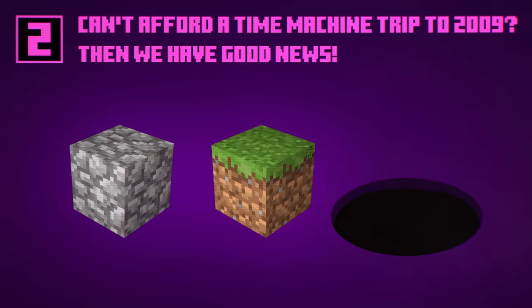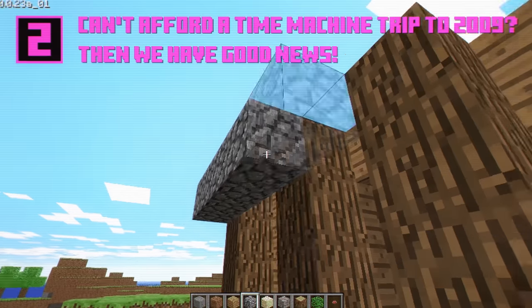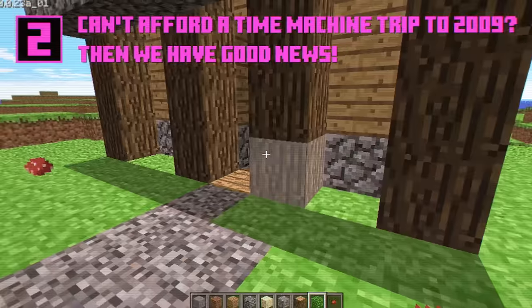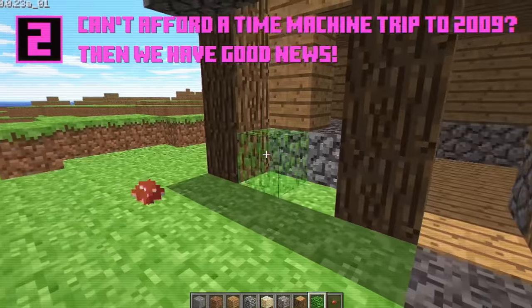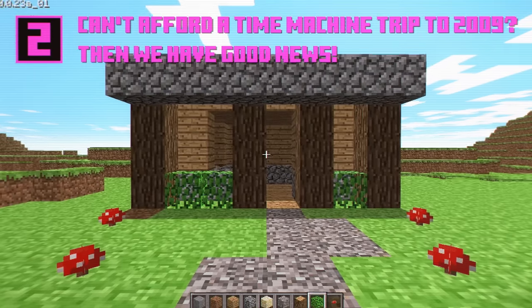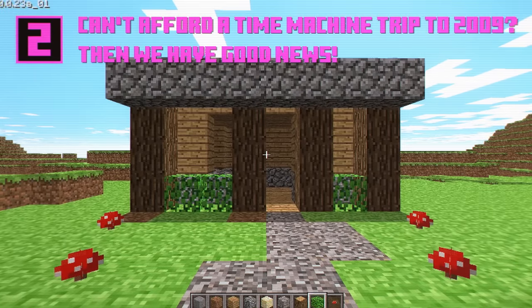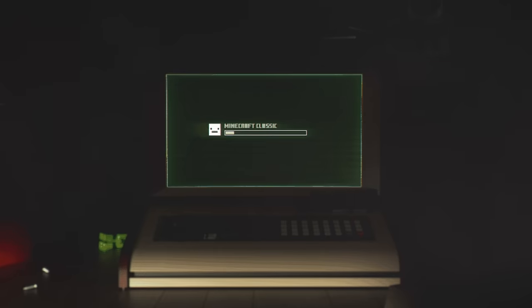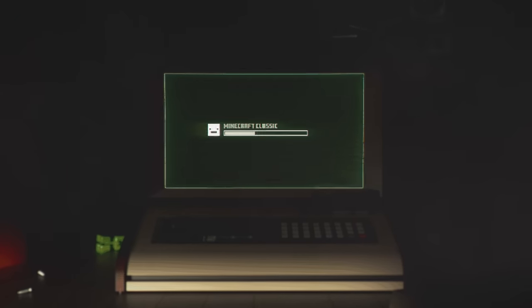But did you know that you can travel back in time to see what Minecraft was like way back in 2009? You can run Minecraft Classic in your browser and enjoy a gameplay experience that truly stretches the definition of the word classic to breaking point. You can find a link for it in the description of this video. Minecraft Classic is so user-friendly, even I can almost run it without crashing more than once.